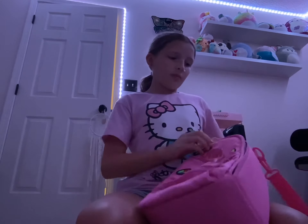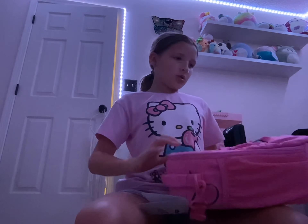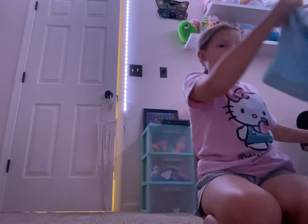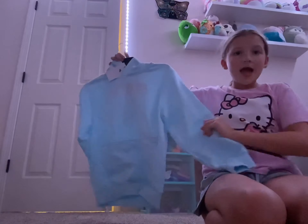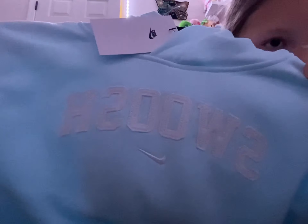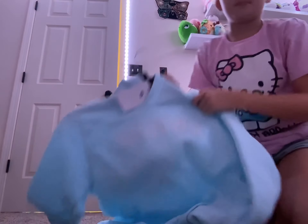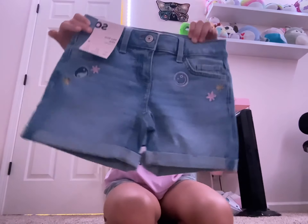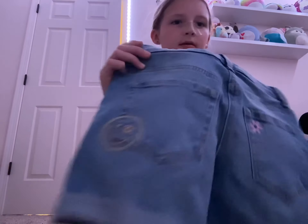I might not be eating lunch at school that much, but I do sometimes. I got this hoodie — I know it's really hot, but I'm gonna wear it when school starts because it's gonna start getting colder. It says 'swoosh' and it has a hood and a pocket. And I got these jean shorts — they have a smiley face.